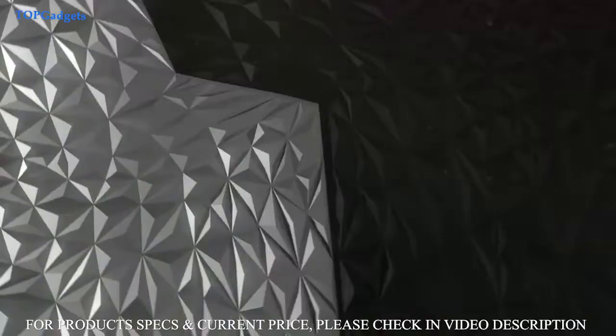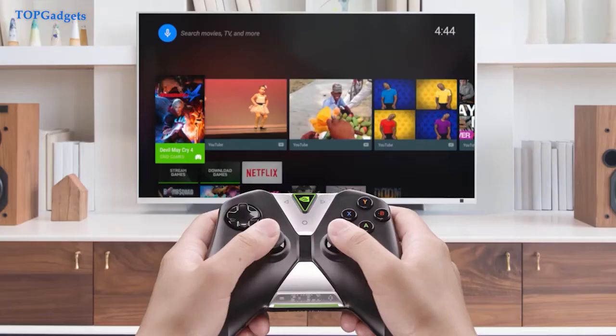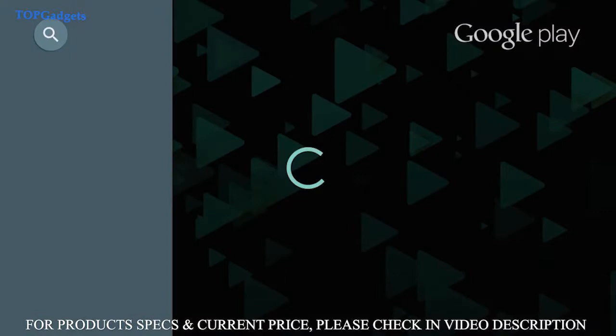Number 3: NVIDIA SHIELD TV PRO. If you like what you see with the NVIDIA SHIELD TV but want something that's even more capable, the SHIELD TV PRO could be for you. It has everything that makes the regular SHIELD TV great, including 4K HDR streaming, 4K upscaling, Dolby Vision and Atmos, and more. The physical hardware for the SHIELD TV PRO is considerably larger.